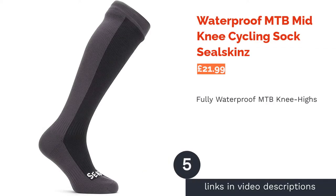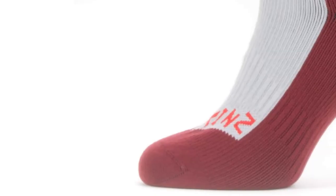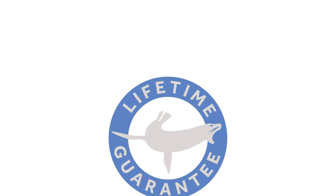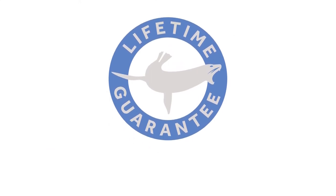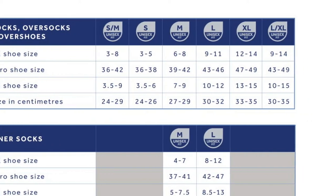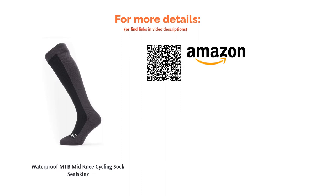The next product is the Waterproof MTB Mid-Knee Cycling Sock by Sealskinz. Whichever colorway takes your fancy, these knee highs are your pick if a bit of rain isn't going to stop you thrashing the trails this winter. 100% waterproof, windproof and breathable, they're designed for warmth and comfort with a padded heel, toe, footbed, and ankle support. They feature a toasty merino inner, a hydrophilic membrane, and super stretchy nylon outer. There's also a great range of sizes available, from a UK 3-5 up to a 9-11.